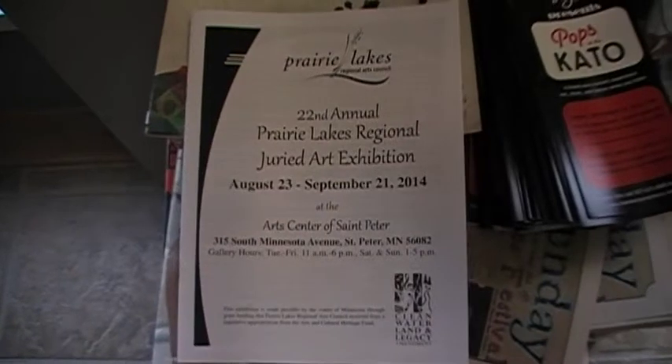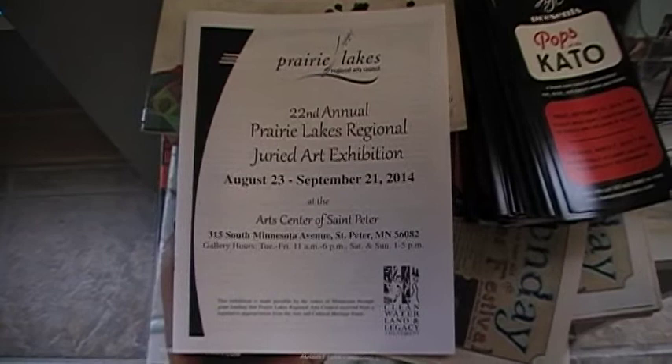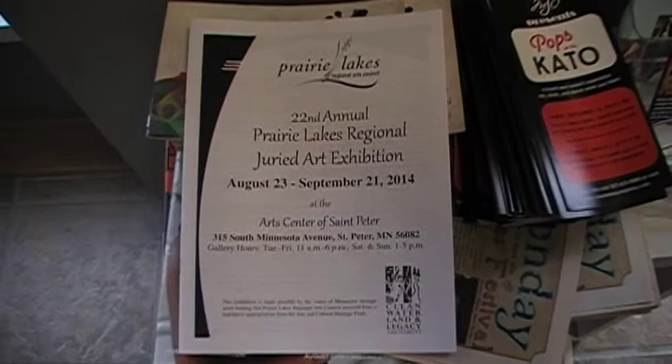Good evening. We're pleased to present the 22nd annual Prairie Lakes Regional Art Exhibit here at the Art Center of St. Peter. This is a juried exhibit for emerging and established artists to display their work in a professional setting, and it's also available for sale. There are 60 pieces in the exhibit. Let's get started and walk around the gallery.